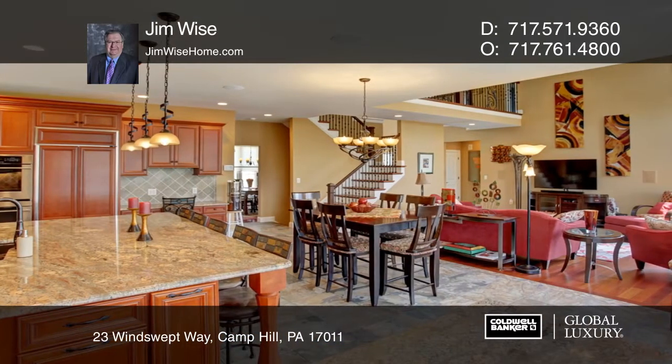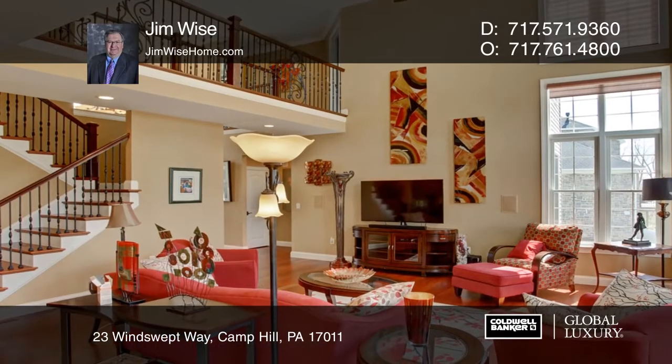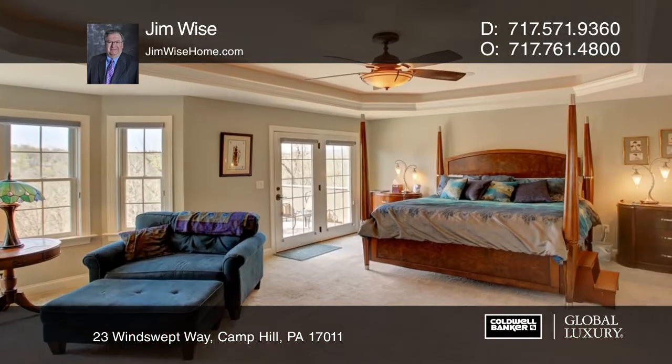The gourmet kitchen has a granite island and a breakfast area. The great room offers a fireplace, a vaulted ceiling, and a wall of windows, providing a view of the woods and creek.